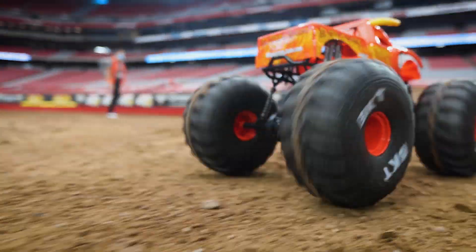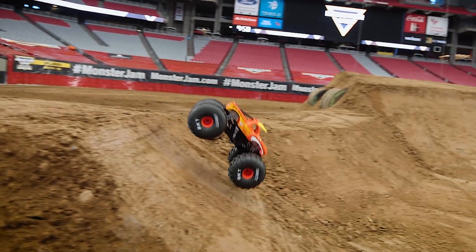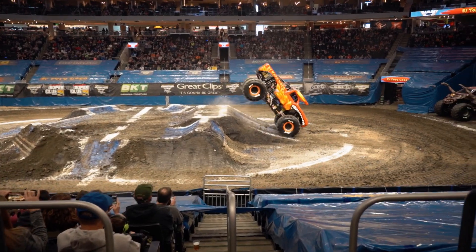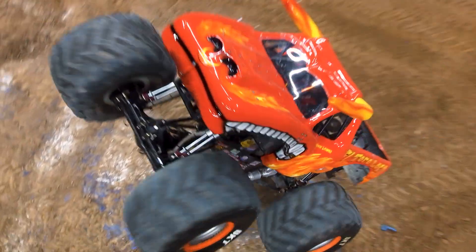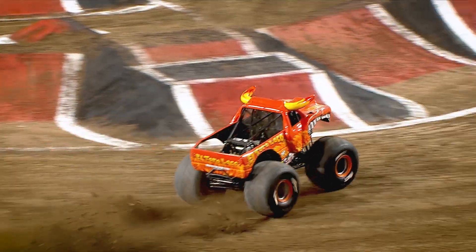These BKTs are handling the dirt. Man, look at this thing go — it is going crazy just like my Monster Jam freestyles. As you can see, this Monster Jam truck, El Toloko Omega, can handle it just like the real Monster Jam truck.